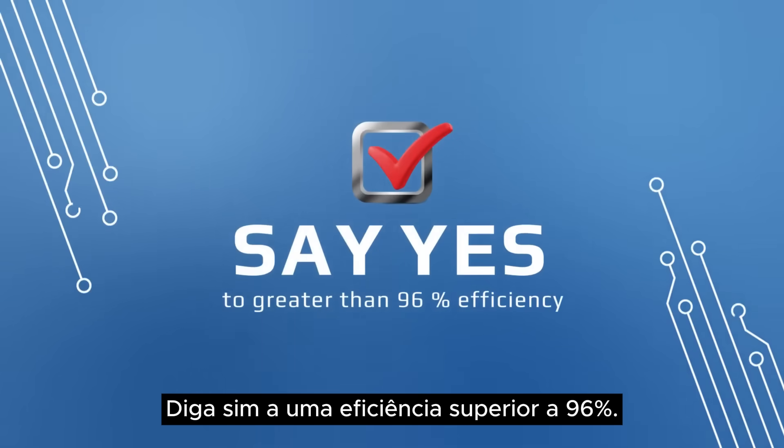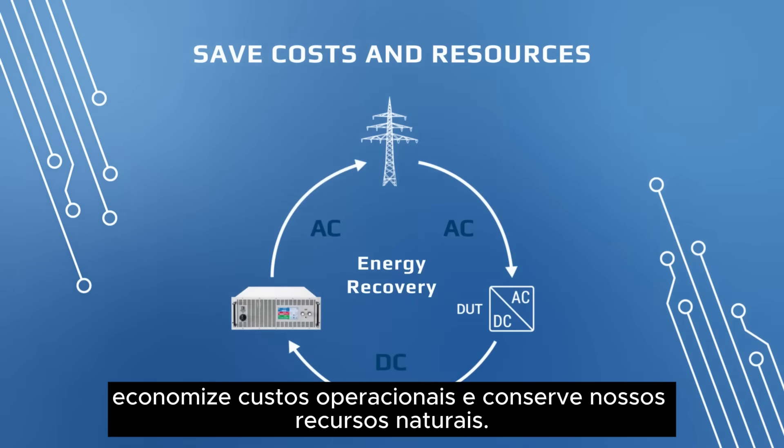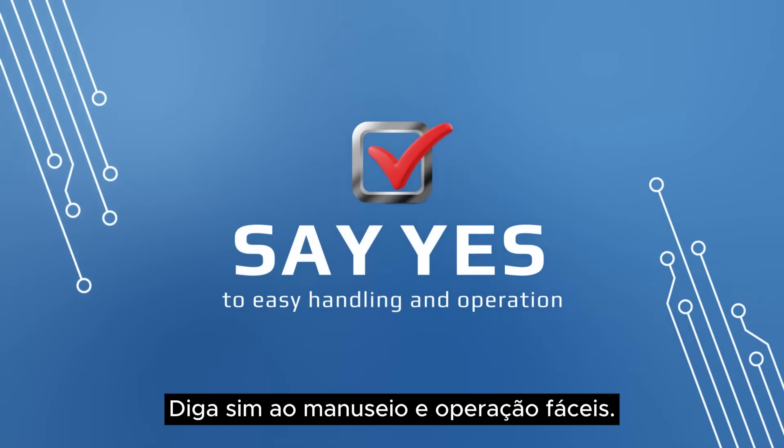Say yes to greater than 96% efficiency. Reduce power consumption, save operating costs, and conserve our natural resources.